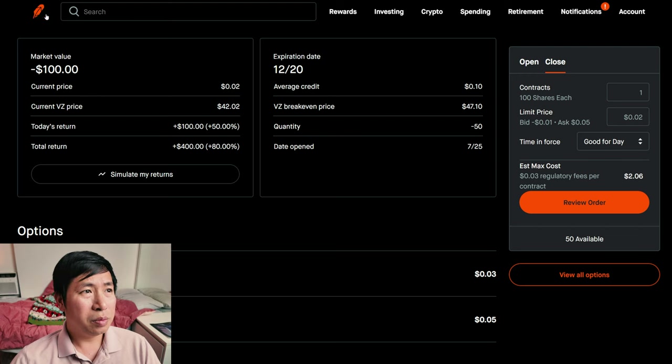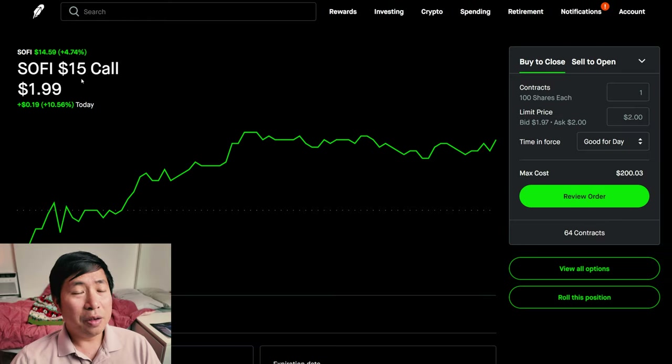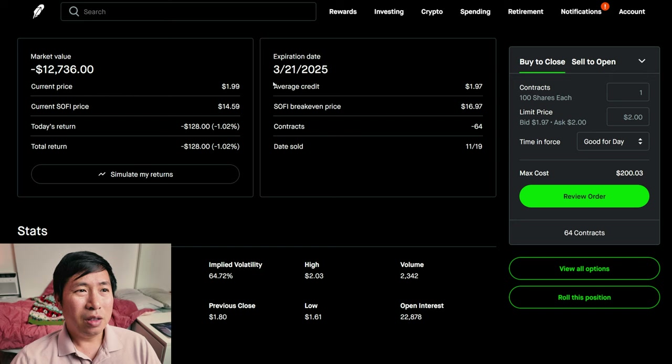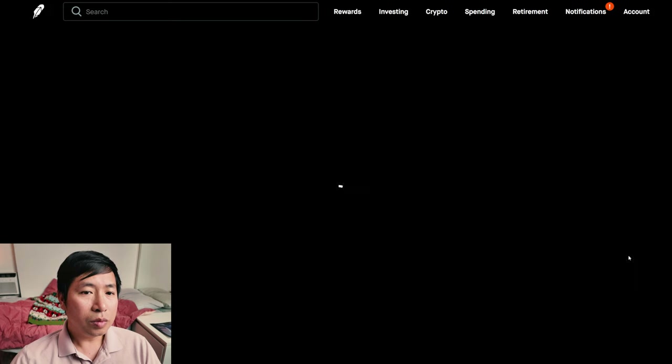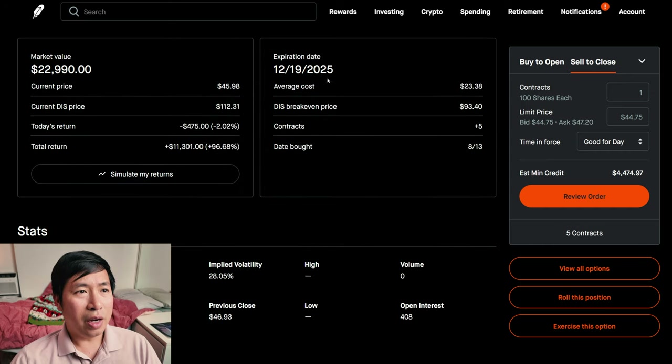I am selling SoFi $15 covered calls. These expire March 21st, 2025. My total return — I am down $128. I have Disney $105 covered calls expiring December 19th, 2025. My total return on that position is $11,301.